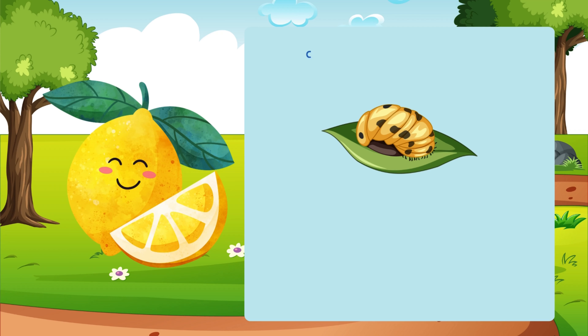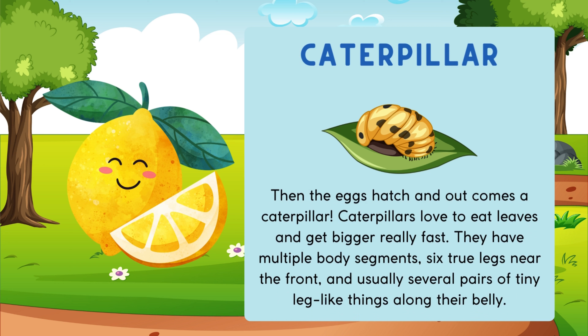Then the eggs hatch, and out comes a caterpillar. Caterpillars love to eat leaves and get bigger really fast. They have multiple body segments, six true legs near the front, and usually several pairs of tiny leg-like things along their belly.